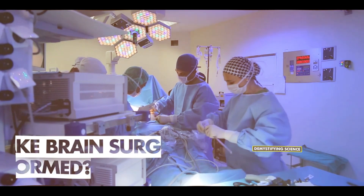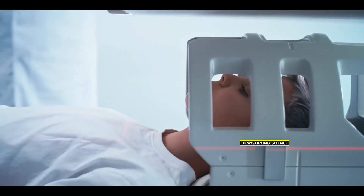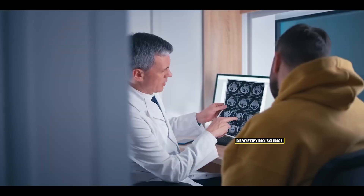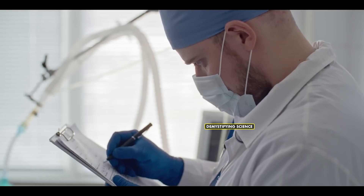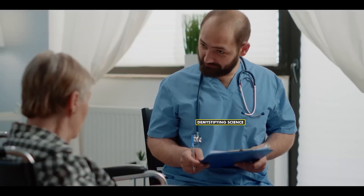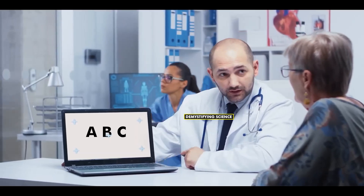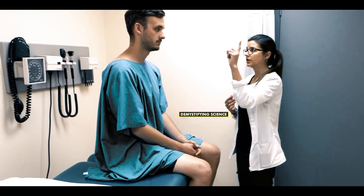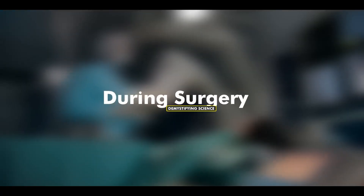How is awake brain surgery performed? Before surgery: Before awake brain surgery, MRI scanning of the brain locates the tumor. It's essential for the patient to be mentally fit for this surgery, requiring a neurological assessment. This assessment includes taking the patient's medical history and testing cognitive functions through paper or computer-based questions. If the patient is neurologically fit, they are moved to the operating theater for surgery.